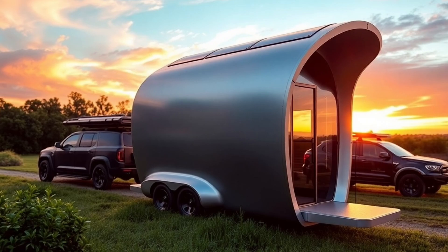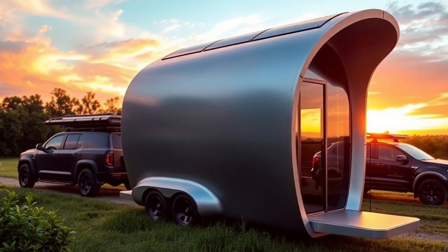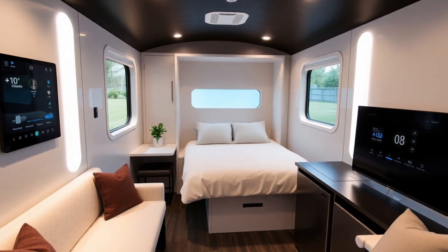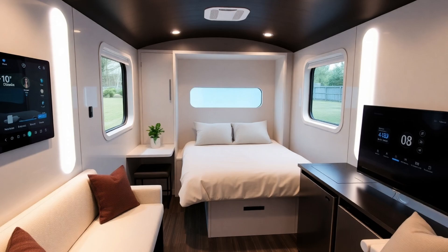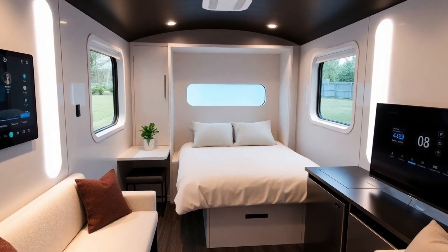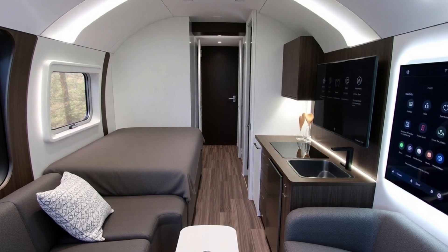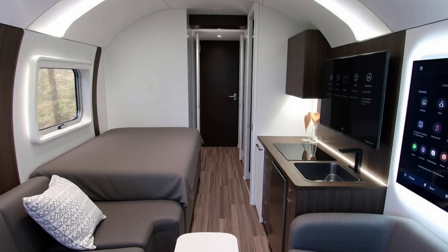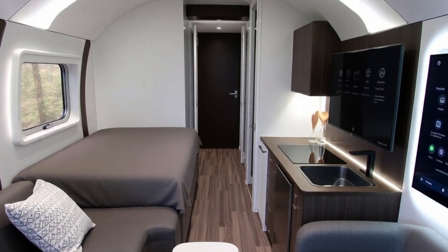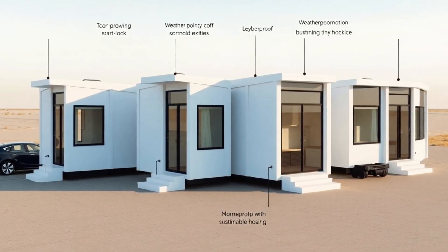The bathroom, a surprisingly spacious 28-square-foot area, includes a shower equipped with Tesla's newly developed micro-atomization technology. This cutting-edge system reduces water flow to just 0.8 gallons per minute while maintaining 2.5 times the perceived water pressure, cutting total water consumption by 40% compared to conventional 2.0 GPM low-flow fixtures. Tesla's integrated water loop system recycles grey water from sinks and showers, filtering and repurposing up to 70% for non-drinking purposes such as toilet flushing and irrigation.